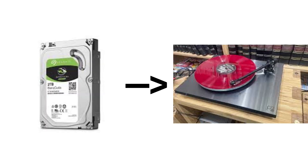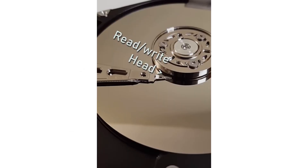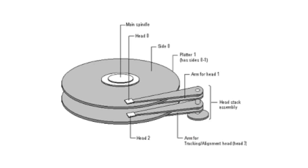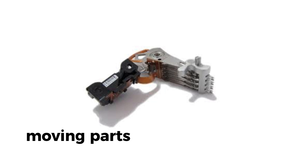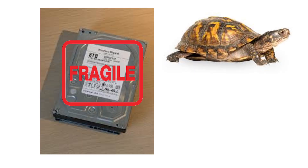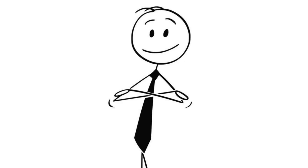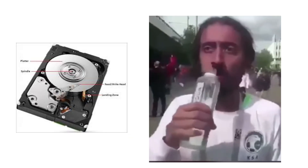HDD basics. HDDs are basically high-tech record players. You've got spinning platters coated in magnetic material and a little read/write head that hovers over them, moving back and forth to find your files. It's mechanical, it's been around for decades, and it still works surprisingly well. But it relies on moving parts, so it's naturally slower and more fragile — like trying to play your vinyl collection in a car driving down a bumpy road. That's kind of what an HDD deals with if it gets shaken around too much.